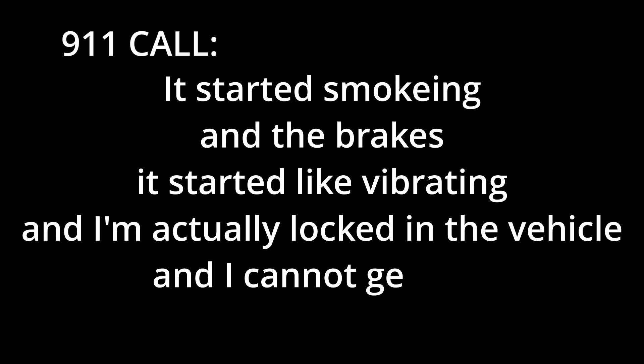It started smoking and the brakes started vibrating and I am actually locked in the vehicle and I cannot get out. This call came out of Florida. A Rivian R1S loses power, it locks up, fills with smoke, and the driver can't get out. She's trapped in her own vehicle while it's actively failing around her.